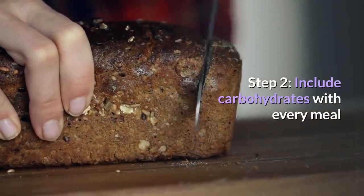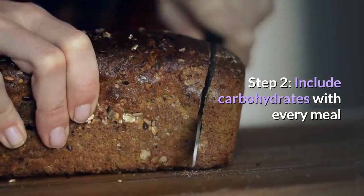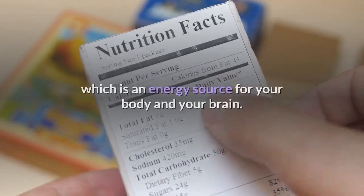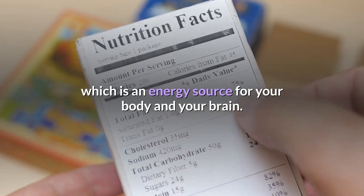Step 2: Include carbohydrates with every meal. Foods that contain carbohydrates are broken down to form glucose, which is an energy source for your body and your brain.